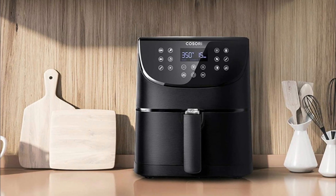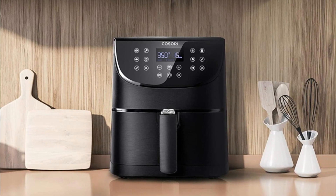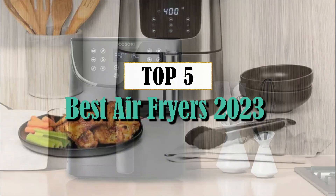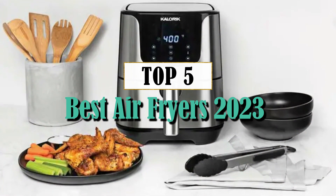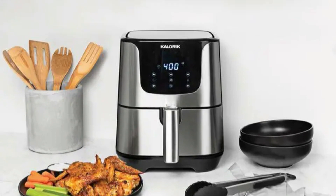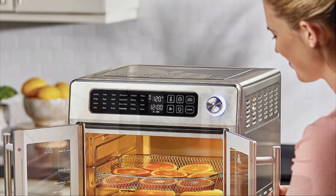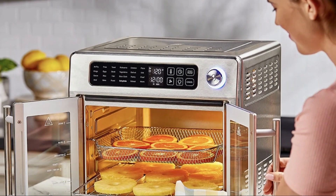Welcome back to our channel, where we bring you the latest and greatest in kitchen appliances. Today, we have an exciting video lined up for you all. We'll be diving into the world of air fryers and exploring the top contenders for the best air fryers in 2023.